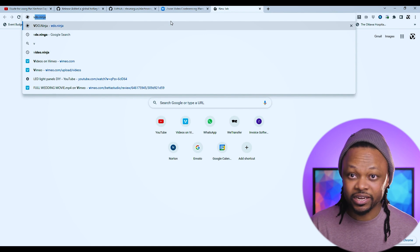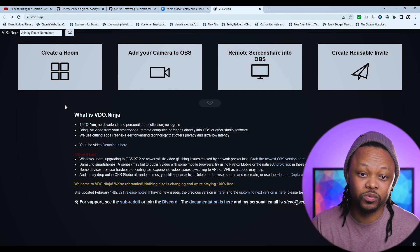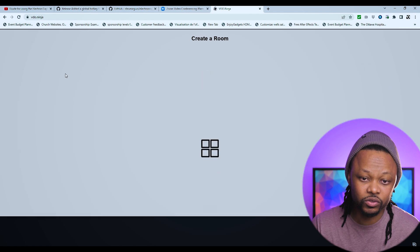I'll put the link down below. The website is called video.ninja, pretty straightforward. So let's go ahead and navigate to video.ninja. This is the user interface when you get there — you have many options, but for the purpose of this video we're going to go to 'Create a Room'.